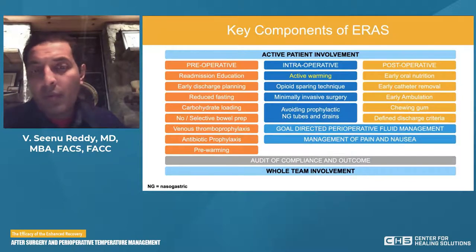Finally, it's very important with any enhanced recovery program to audit the compliance of the program and the outcomes being achieved — and it's very important to have whole team involvement.